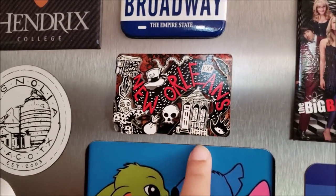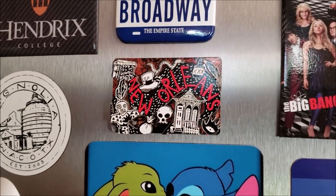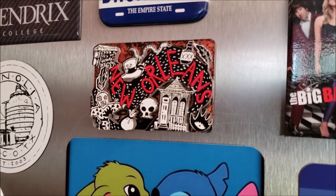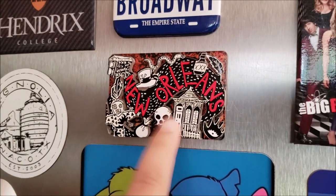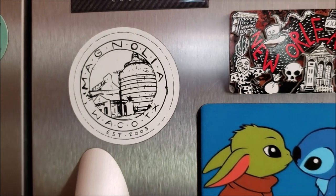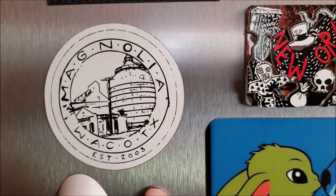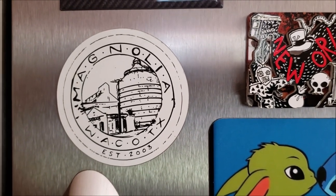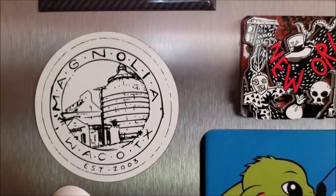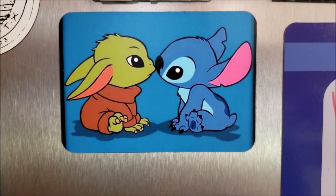Then my mom and I took a girls' trip to New York, and of course I had to get a New York magnet. The next year, me, both of my sisters, and my mom went to New Orleans for my mom's 60th birthday, and this was the magnet I thought Donna would enjoy the most — and she did. If you're familiar with Chip and Joanna Gaines, they're down in Waco, and my mom had gone with my little sister to visit there. They brought me back this magnet because I was unable to go on that little day trip.